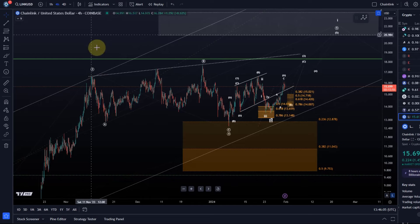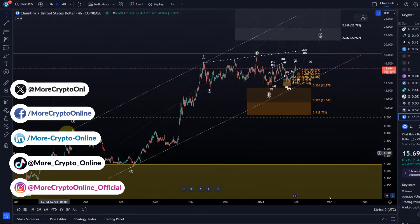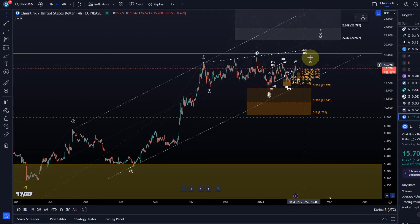Hello and welcome to another update video about Link. Link continues to move in this leading diagonal to the upside in a potential five wave move. One more high would be ideal to complete this diagonal pattern. We could then talk about wave five of one.